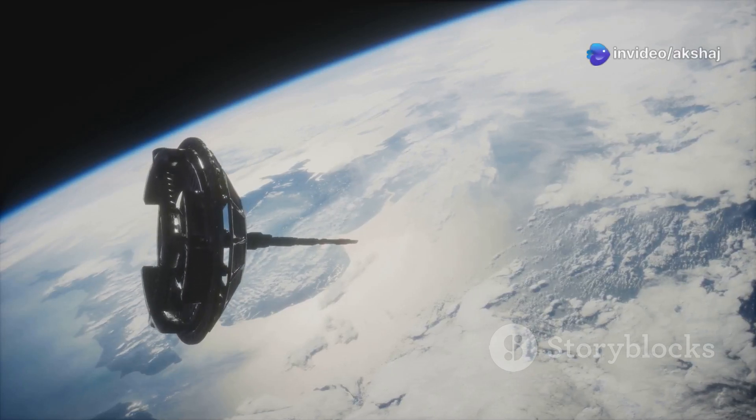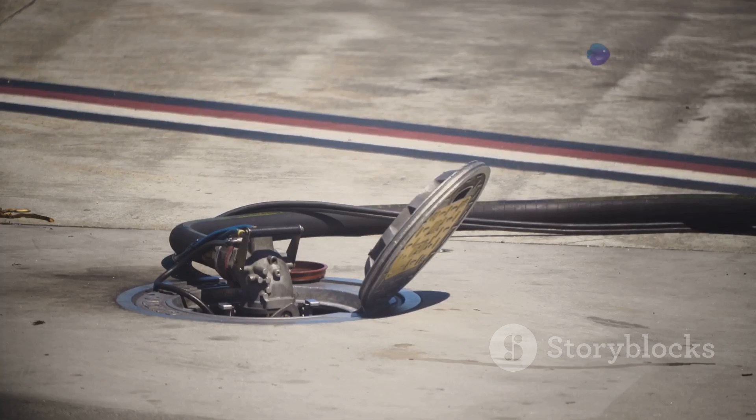In the thin icy silence of the stratosphere, where the sky fades into the void of space, one jet ruled the skies — unseen, untouchable, and unbelievably fast. This is the SR-71 Blackbird, the aircraft that could outrun missiles. A machine so advanced, it leaked fuel on the ground just to survive the heat of Mach 3.